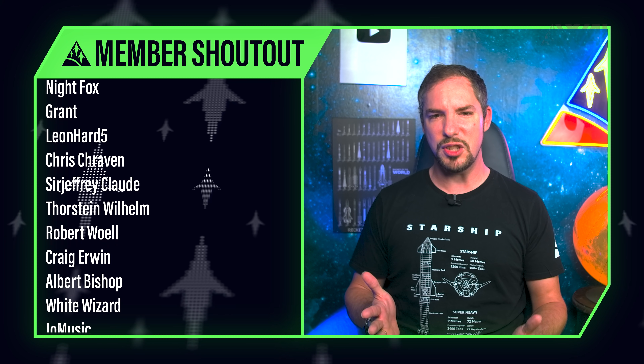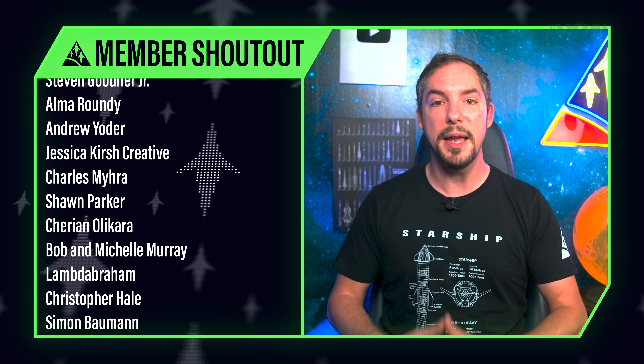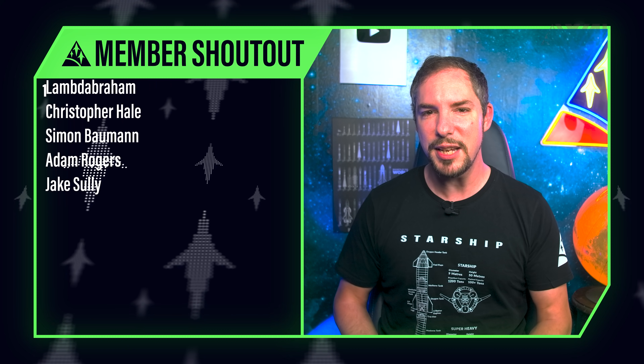Today's supporter shoutout goes to Lucas Brown, Marcus Langer, Lucian Mihai Purici, Luke Bowers, Andreas Count Cotis, Chris Craven, Albert Bishop, White Wizard, Jeremy Schmidt, Jackie, Andrew Scott, Rocket Plummer, John Fahey, Baxton Young, Eleanor RGV, Trent Weddington, Charles Mayra, Cherian Olicara, Bob and Michelle Murray, Simon Baumann, Adam Rogers, Jake Sully, and many others! You rock so incredibly much — it's an honor to have you on board. Make sure to hop on the supporter-exclusive Discord to join more than a thousand spaceflight enthusiasts and to give me a chance to thank you in person!